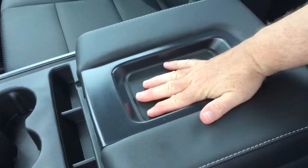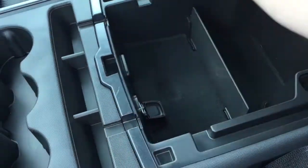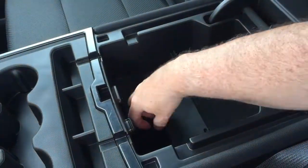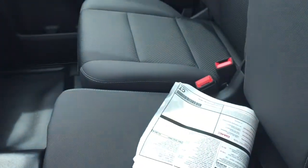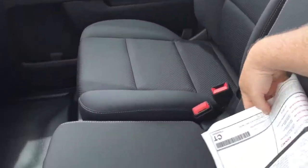There are three cupholders and an armrest to place your device — you can run the cable through nice and neat and power up right underneath. There's a pair of USB ports, auxiliary, and 12-volt power, along with some divided storage. The armrest will fold up out of the way quite nicely.